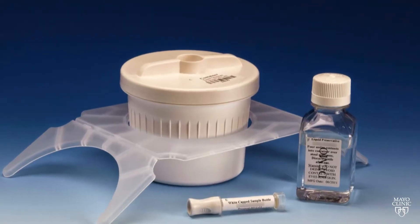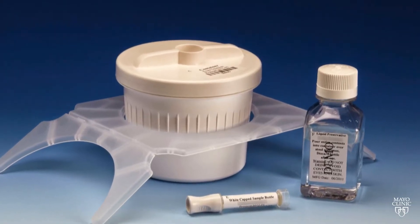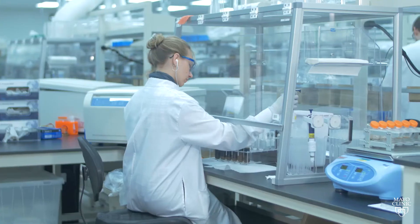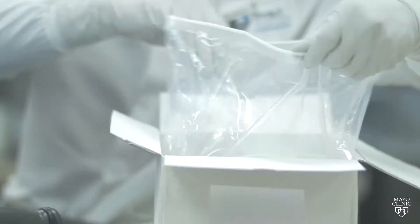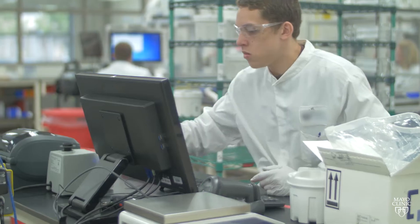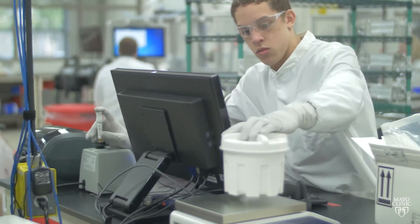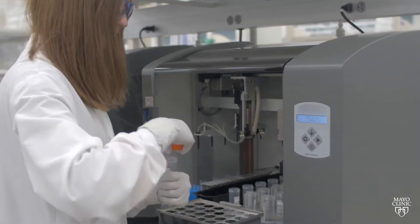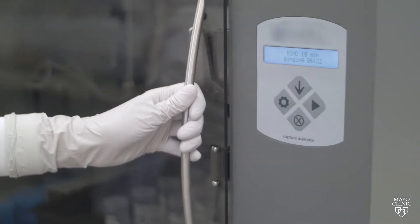When a doctor issues a prescription for the multi-target stool DNA test, an order is sent directly to the clinical laboratory in Madison, Wisconsin, who then has a switchboard that contacts the patient, asks them some simple and straightforward questions, and arranges for a kit to be sent directly to their home. The patient produces their sample, puts it back into a shipping container, which is then sent by courier back to the clinical lab, and the doctor receives a result to share with the patient.